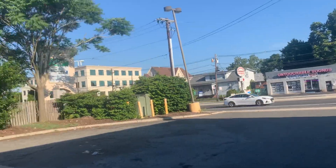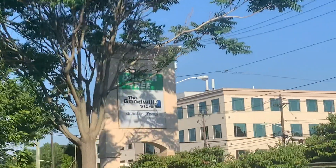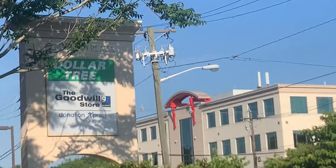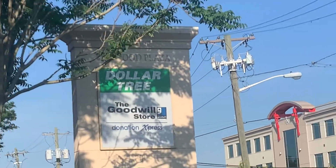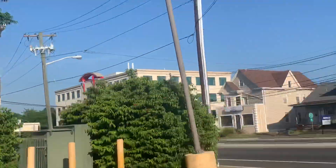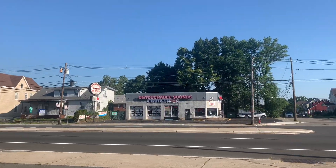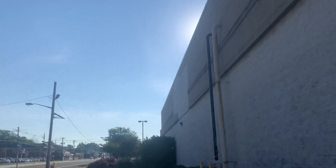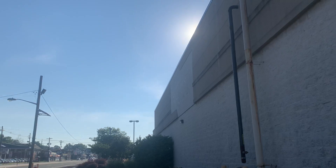This is confirmed that it is Elmwood Park. There's also a Dollar Tree here and a Goodwill store — it's the Elmwood Plaza in Elmwood Park. Yeah, there was a store and a gas station. And there's the other sign for the Acme.